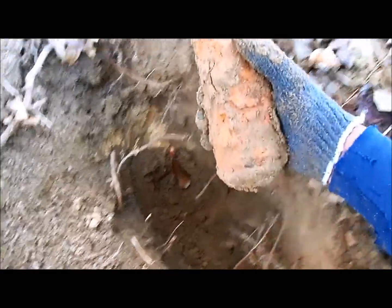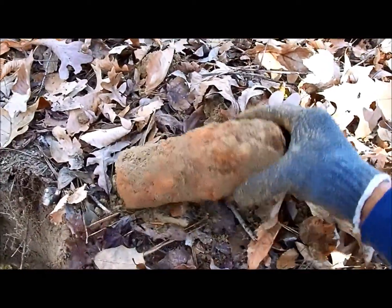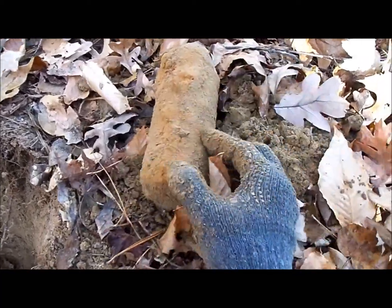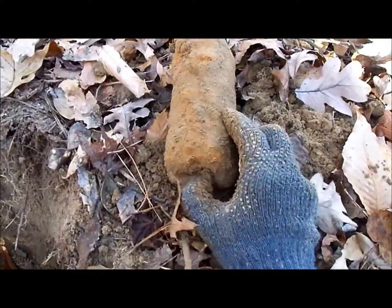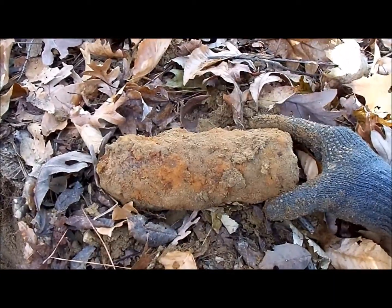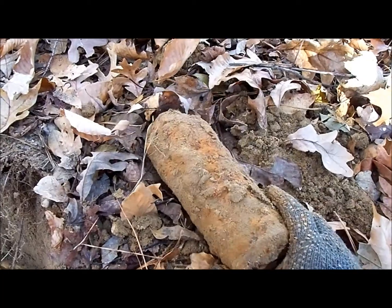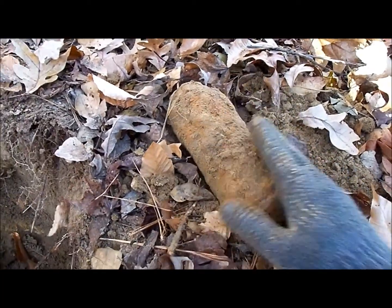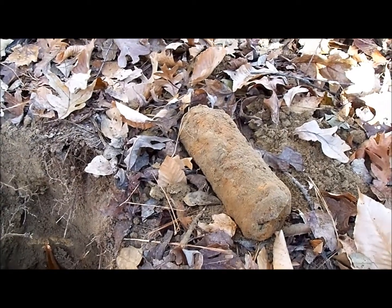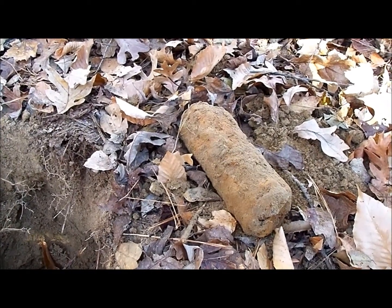Let's pop that thing out for you guys to take a look at. Look at that. Oh yeah! Awesome. It's got some sediment and stuff on it there, but this thing ought to clean up fantastic. Well, we're going to head back to the fellas on another hill and see what else we can get into.